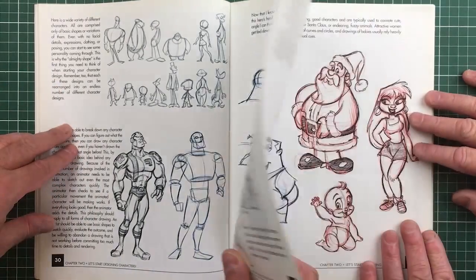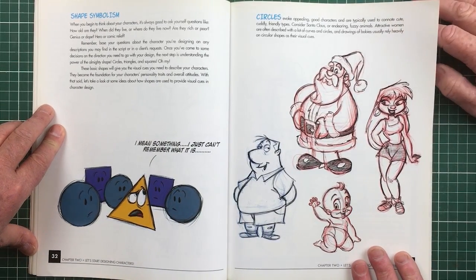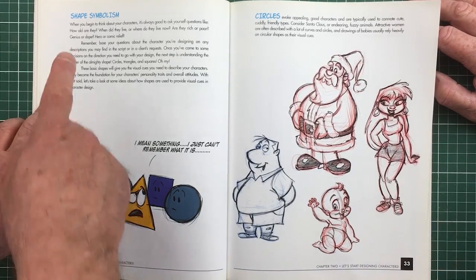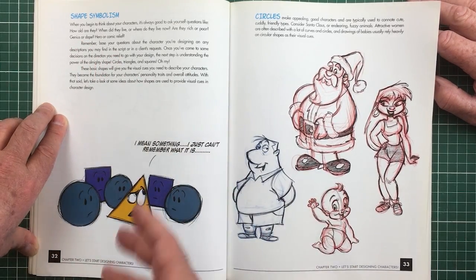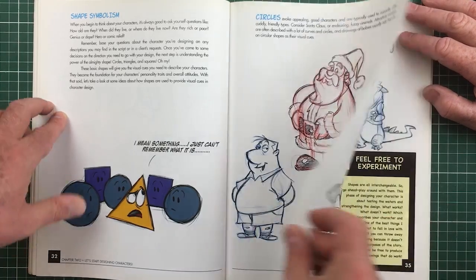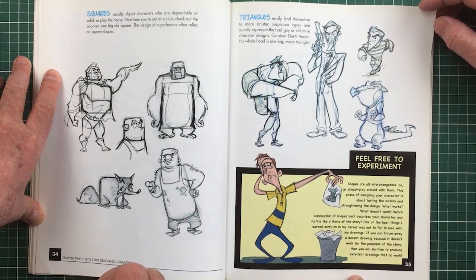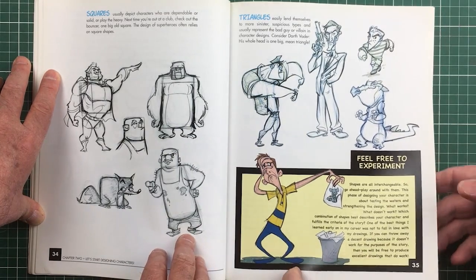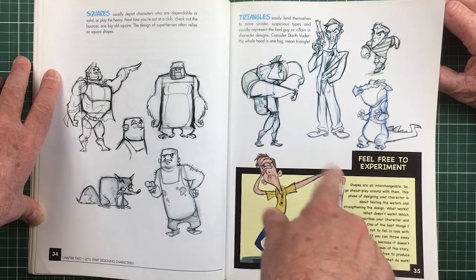You start with stick figures and then get the movement right. A lot of actors say, 'if I get the walk right, it'll all come from that.' Shape symbolism: use of circles — round curves — gives a feeling of friendliness to a character. Squares give a very heavy-set feeling. Triangles give a different dynamic effect. So experiment with triangles, upside down triangles and pyramids.